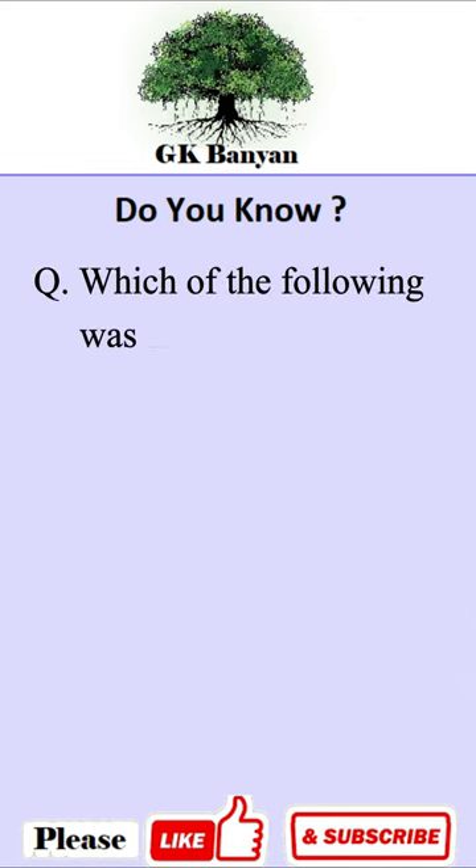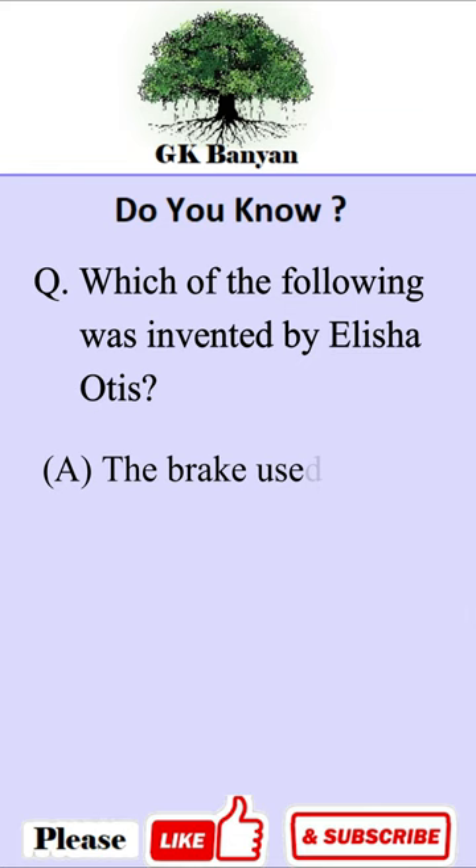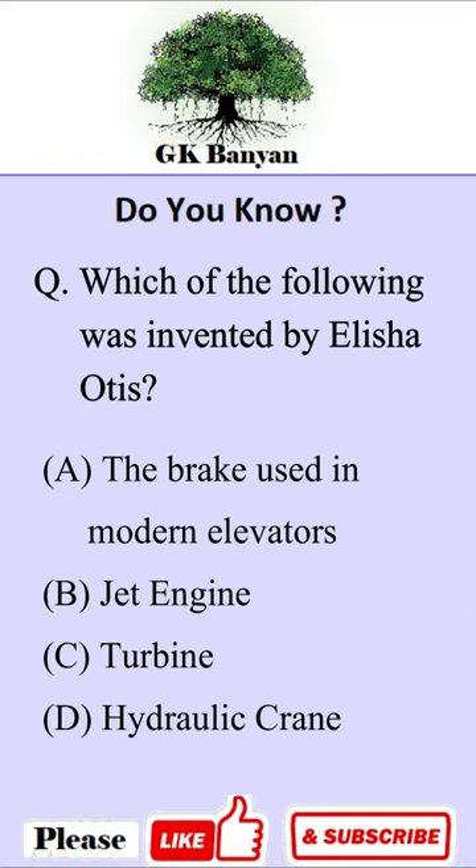Which of the following was invented by Elisa Ortiz? Your options are A: the brake used in modern elevators, B: jet engine, C: turbine, D: hydraulic train. Your time starts now.